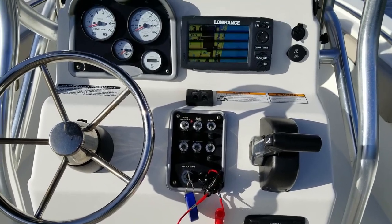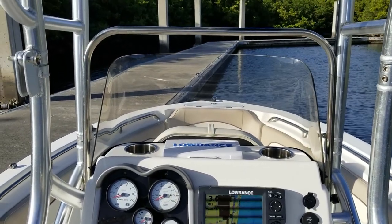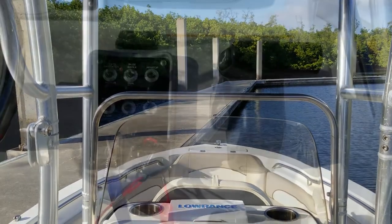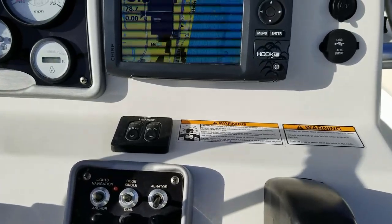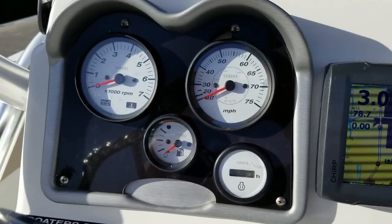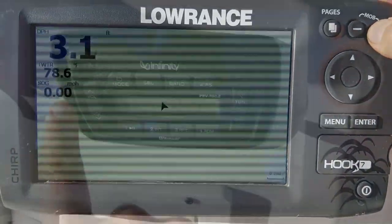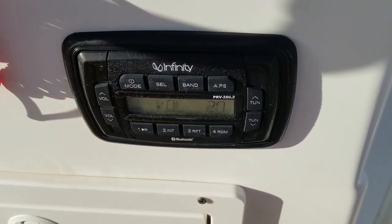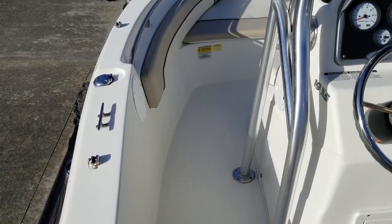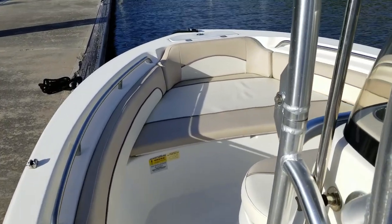Really well laid out helm: the Infinity Bluetooth audio system, Yamaha Binnacle control, all 12-volt toggle switches, clear gauges, and a nice high removable windshield with the folding T-top — an upgraded option you won't see on many other 19XS's. This one also has the top-of-the-line Lowrance Hook 7 unit with a chirp transducer. The Yamaha digital hour meter shows very low hours, and it's still under factory warranty from Yamaha. The Infinity Bluetooth sound system is coupled with JBL 6.5-inch marine speakers — everything works 100% as intended.